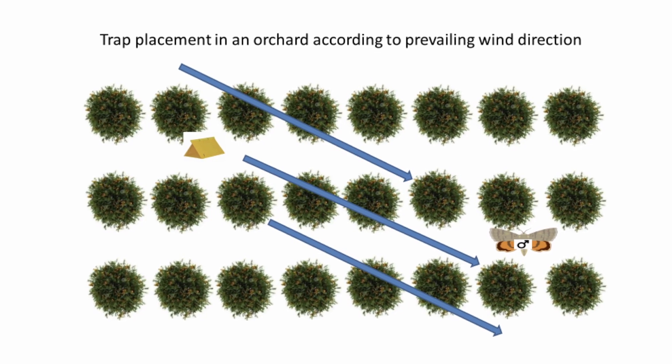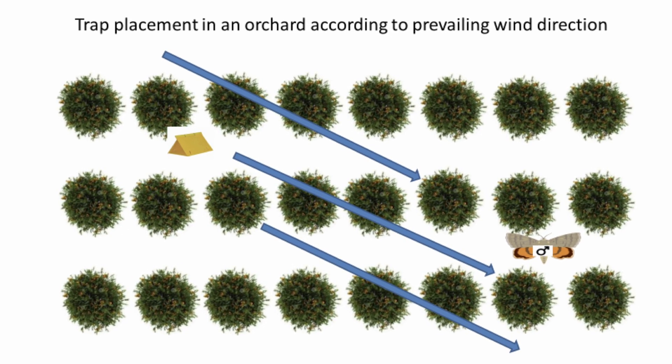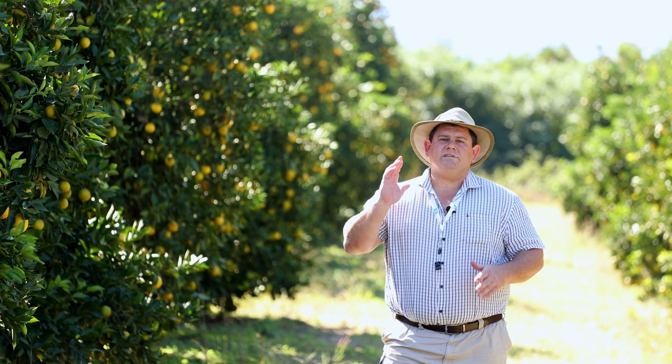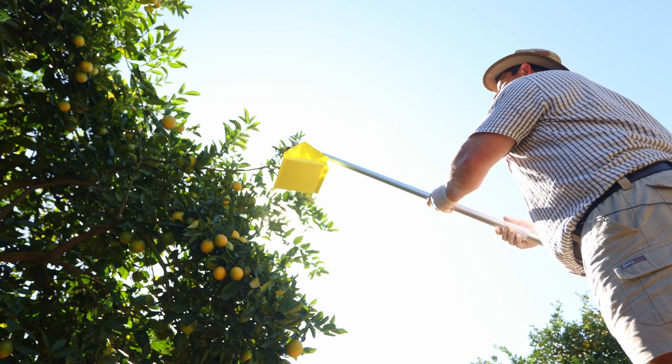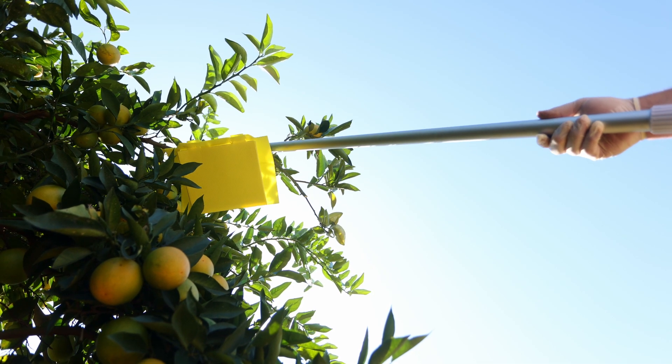Traps need to be placed in the orchard upwind so that the prevailing winds can carry the pheromone into the orchard, which will then attract the FCM moths. Most citrus orchards are north-south facing, so we need to hang the trap on the southern side of the tree so it can be protected from the sun throughout the day.